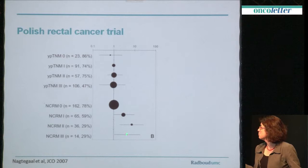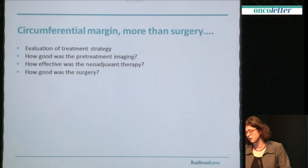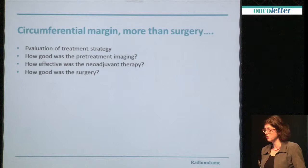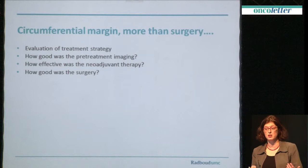But circumferential resection margin is more than just surgery — it's not a biomarker for surgery alone. You can use it in the evaluation of your whole treatment strategy. You can say your pretreatment imaging was good because you made the right decisions for treatment and now the margin is negative. Or you gave a patient with a threatened mesorectal fascia a very effective neoadjuvant therapy and now the resection margin is free. Of course it says something about surgery, but it's not only surgery, and we should remember that.